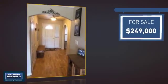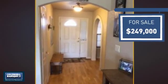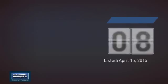Currently listed at just under $250,000, it's been on the market since April.